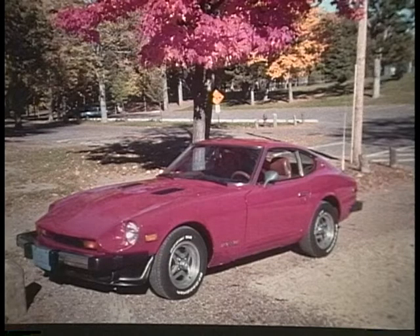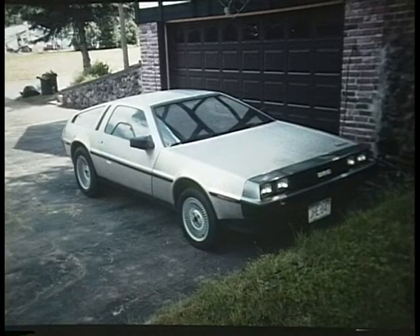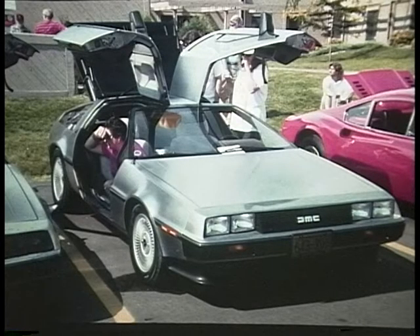D is for Datsun. The famous 240Z, 260Z, and this is the 280Z — they came from Japan and were one of the highest selling sports cars ever. They were to replace the Austin Healey. This one happens to be my present toy. D is for DeLorean, designed by the American John Z. DeLorean. It was built in Ireland and had a Renault engine in it. It had gullwing doors — this was the time machine in Back to the Future.